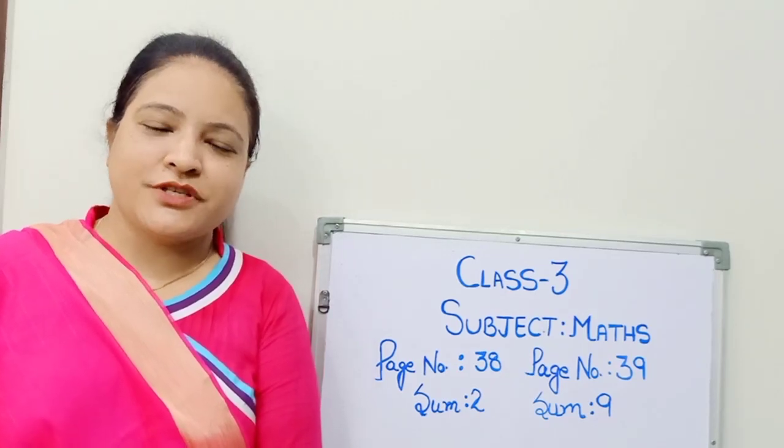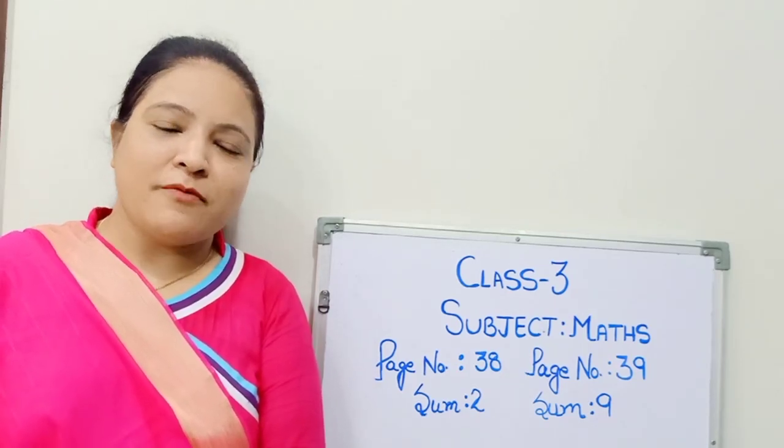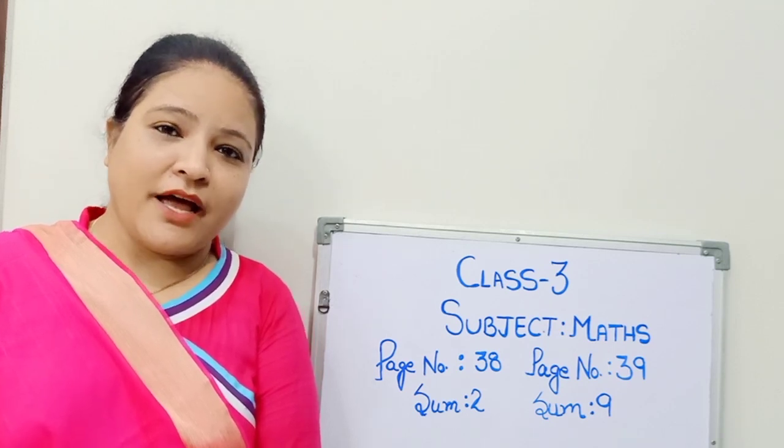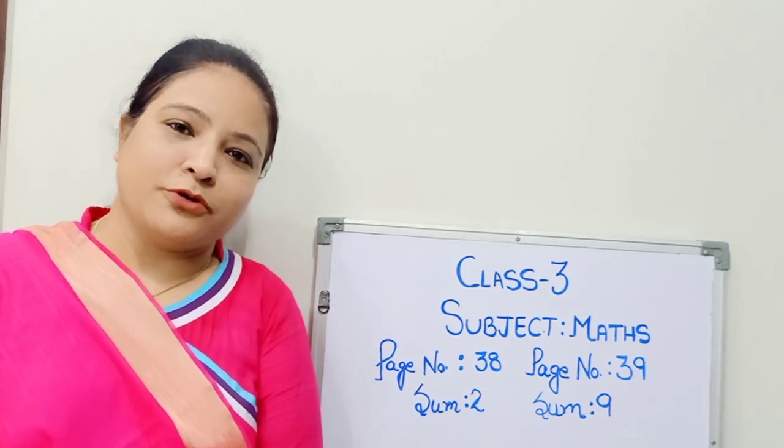Dear students, today we will solve sum number 2 of page 38 and sum number 9 of page 39 from your maths book.